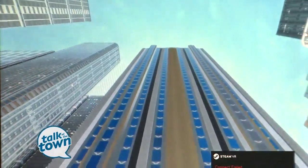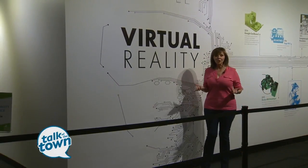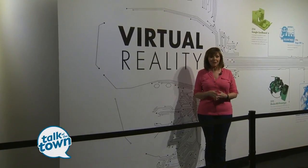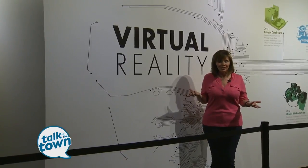That was so much fun. I think people of any age would really enjoy trying out virtual reality. The cool thing is the exhibit is going to change about every three months — Black Box Realities is going to be changing the experience. I built a skyscraper. Who knows what you'll get to do?